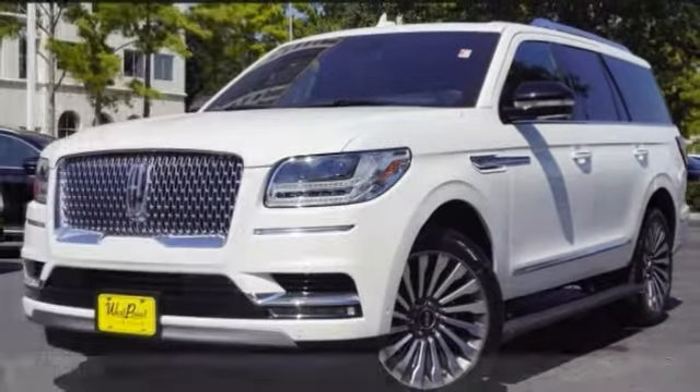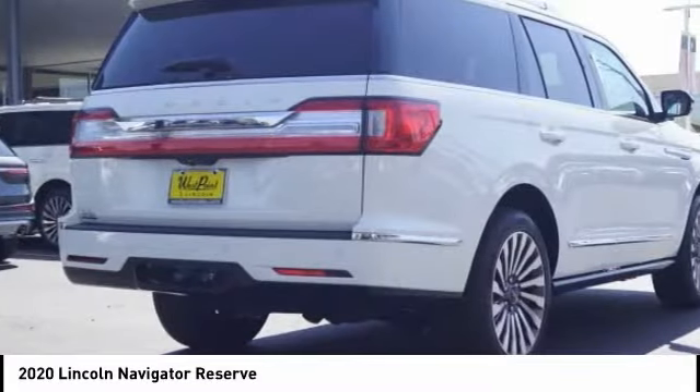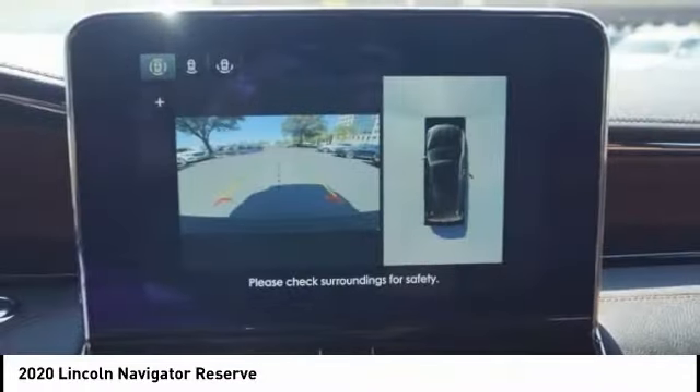Come test drive the 2020 Lincoln Navigator. The Lincoln Navigator offers over 100 cubic feet of cargo space, three rows of seating for up to eight passengers, and best-in-class legroom, as well as an authoritative 5.4-liter three-valve V8 flex-fuel engine.